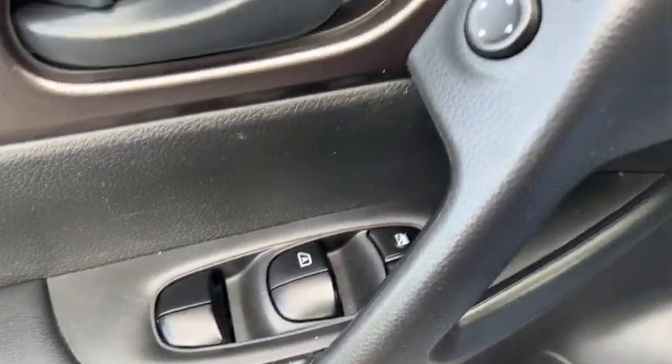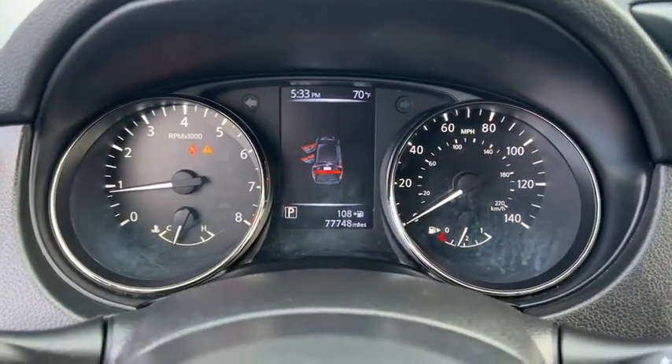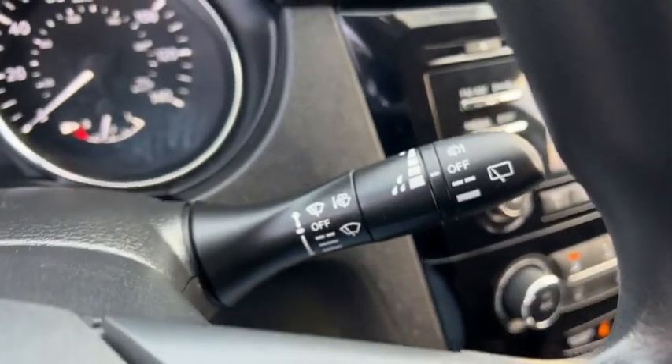Inside you'll find a backup camera, keyless entry, satellite radio, auxiliary audio input, steering wheel audio controls, MP3 player, security system, cruise control, trip computer, and child safety locks.